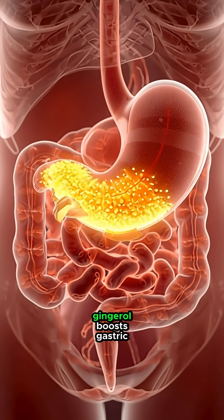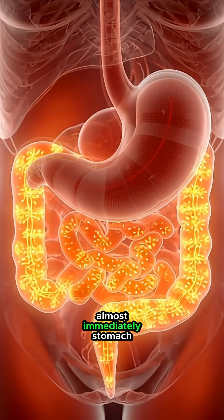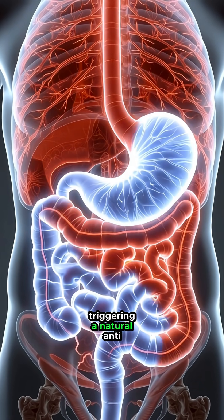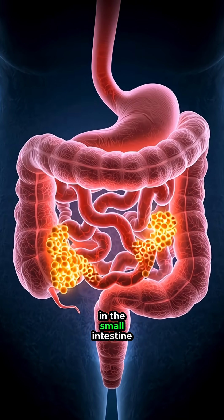Once it reaches your stomach, gingerol boosts gastric emptying and helps reduce nausea almost immediately. Stomach acids begin breaking it down, triggering a natural anti-inflammatory response inside your digestive tract.